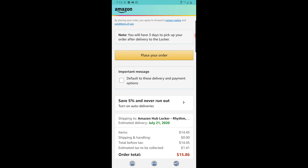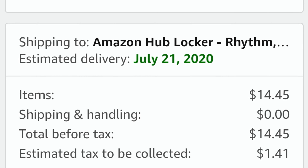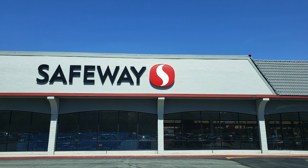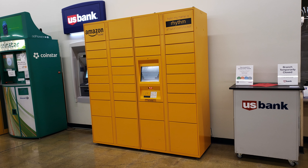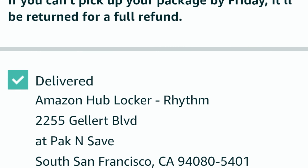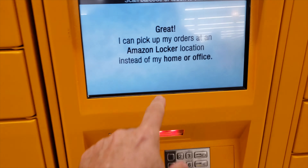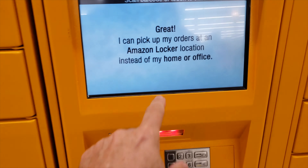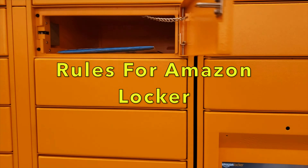Be aware however, locations with a high percentage of users may not have the available locker space, and on occasion your package may be held a few days for space to open up. When your package has been delivered to the Locker, you will receive a barcode to scan using your phone, or you can type in the code to get access to your package.